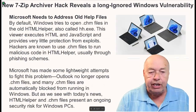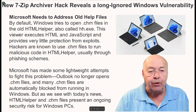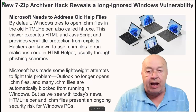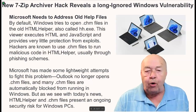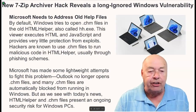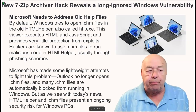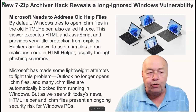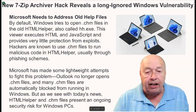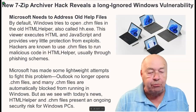Microsoft needs to address old help files. By default, Windows tries to open .chm files in the old HTML helper, also called hh.exe. This viewer executes HTML and JavaScript and provides very little protection from exploits. Hackers are known to use .chm files to run malicious code in HTML helper, usually through phishing schemes.